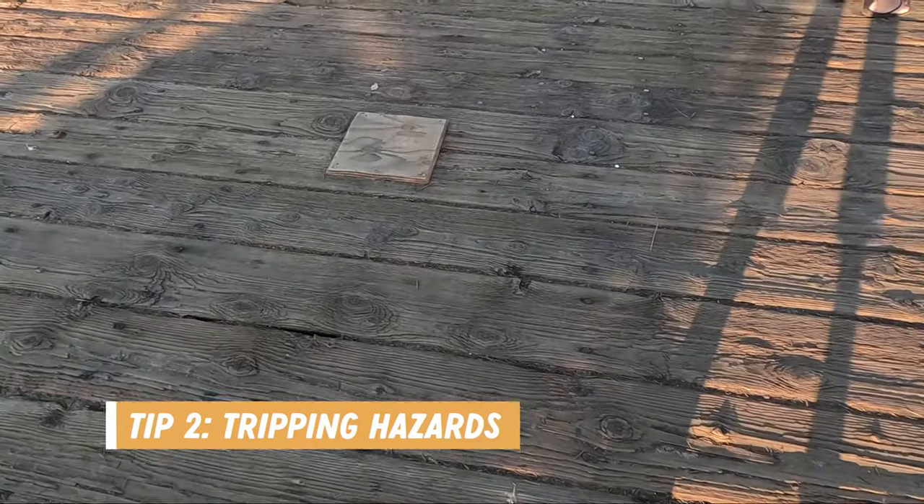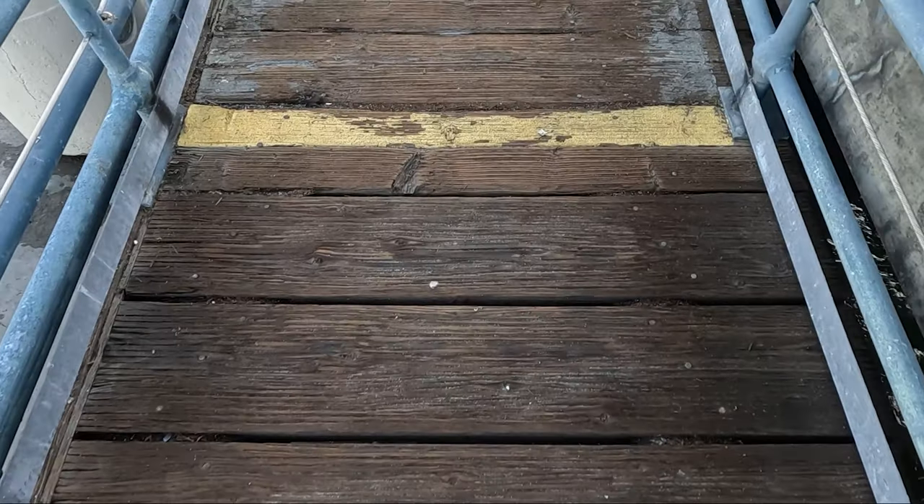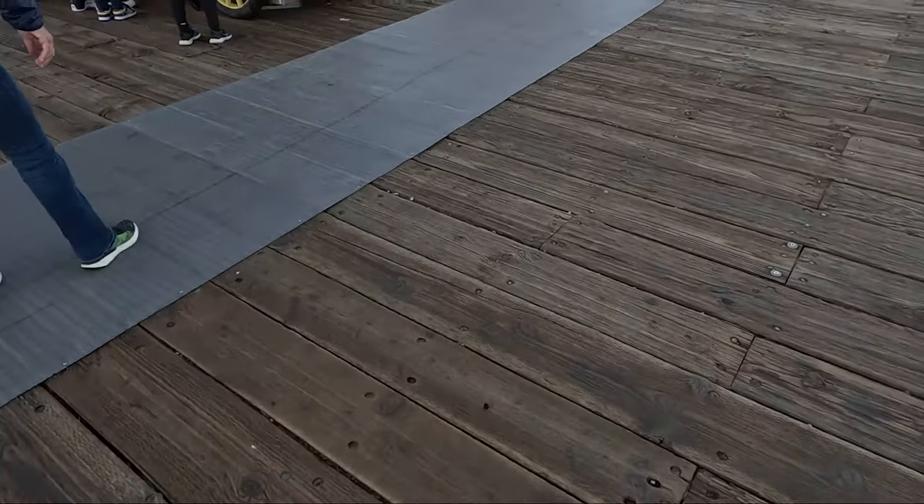Another thing to note is that the boardwalk is very uneven and there are a lot of tripping hazards, so watch your step. Both my husband and I tripped a few times while we were there. There is a thick plastic runway along the main walking area of the pier though, so if you have a stroller, wagon, or mobility device I'd suggest sticking to that runway.